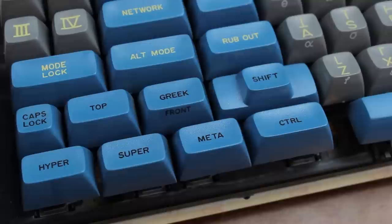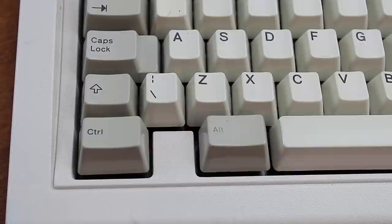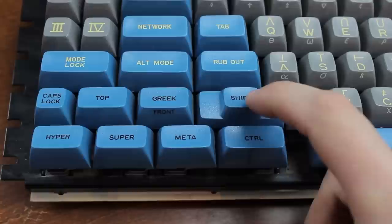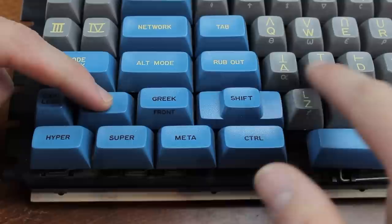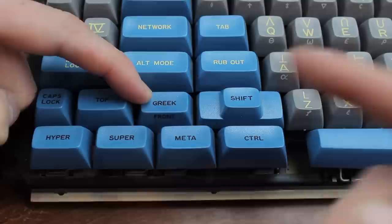The Space Cadet keyboard was specifically developed to type as many characters as possible, which is why it included as many as seven modifier keys: Top, Greek (or Front), Shift, Control, Meta, Super, and Hyper — the latter two of which it introduced. Compare that to the more common three modifier keys — Ctrl, Alt, and Shift — plus the occasional Windows key, and you can see this is really quite a specialty keyboard. The Shift key accessed capital letters, Top accessed characters shown at the top of the keycaps, and Front accessed characters at the front — mostly Greek letters, which is why it was also labeled Greek.